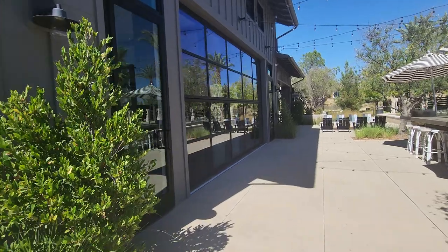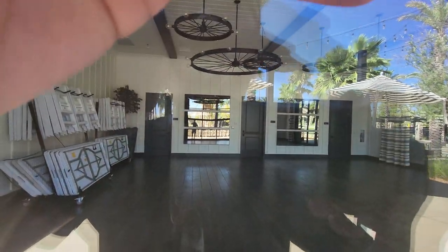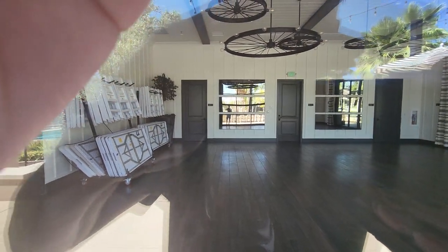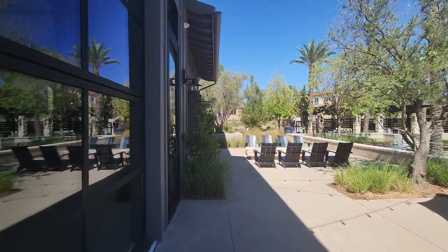Over here, this is more of like a lounge area. You can set up your gym, your workout area right here — it's pretty cool. Pretty much like a dancing studio. You can rent it out.